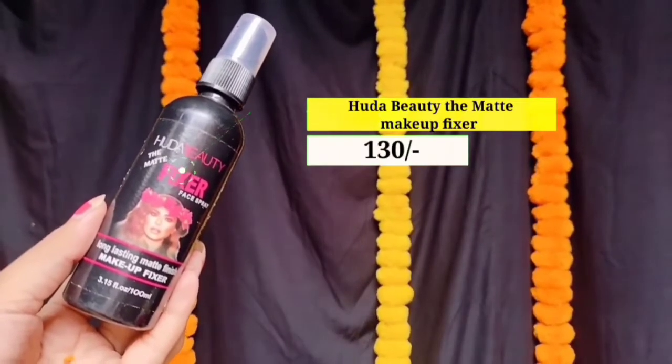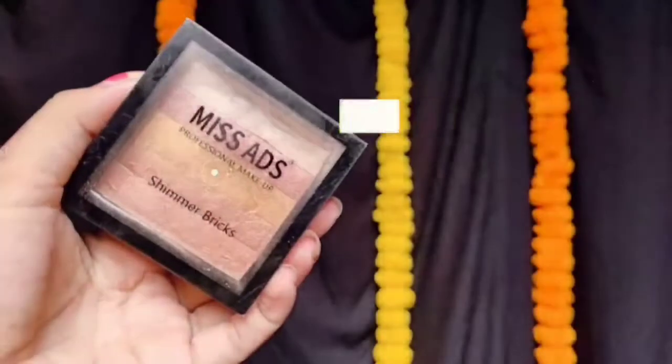Next میں use کر رہی ہوں Huda Beauty کا Matte Makeup Fixer۔ میں پھر سے makeup fixer کا use کر رہی ہوں اور اسے اپنے face پر apply کروں گی تاکہ میرا makeup اچھے سے set ہو جائے اور sweat proof اور long lasting بنے۔